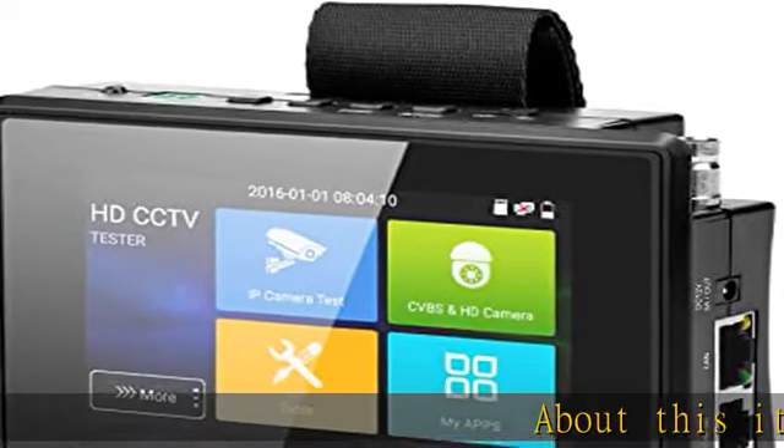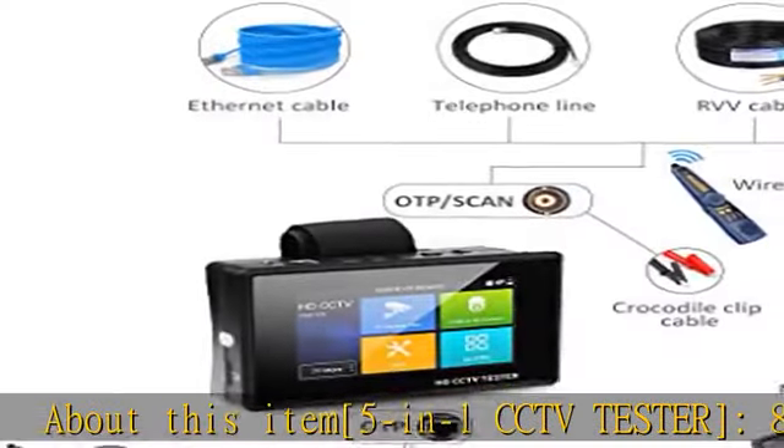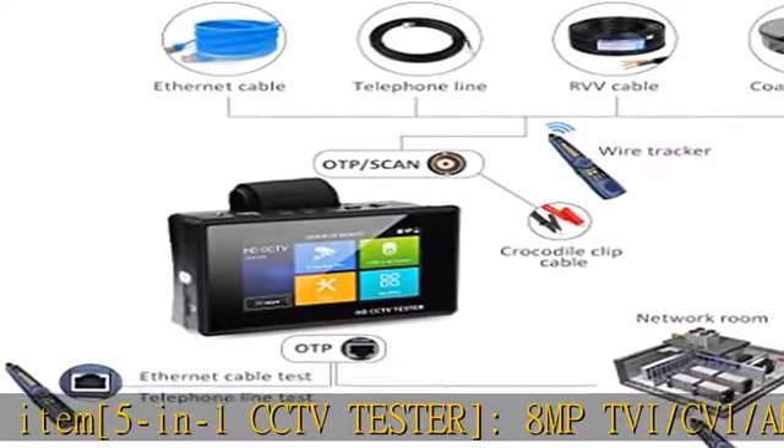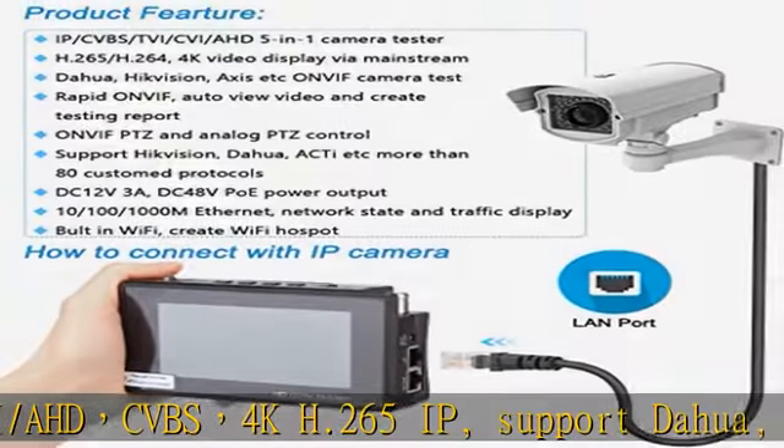About this item: 5-in-1 CCTV tester, 8MP TVI/CVI/AHD CVBS 4K H.265 IP. Supports DAHUA, HikVision, Axis, etc. IP camera test.